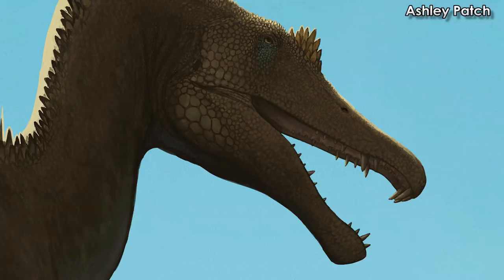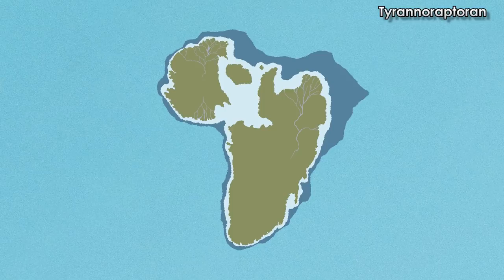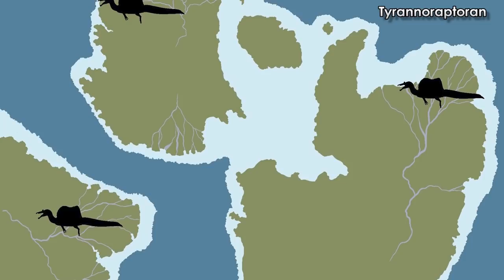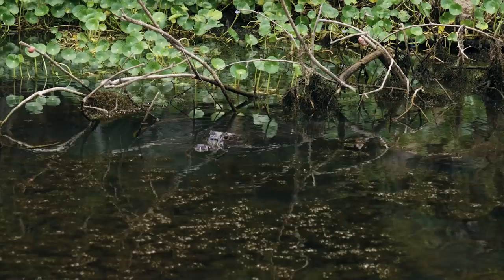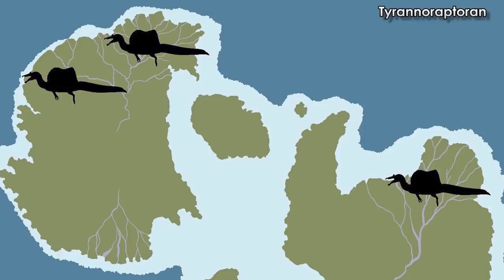The holotype and neotype being from different regions wouldn't inherently count them as separate animals. However, when these animals were alive, Africa was split in two — sure, there were islands between them, but they were effectively two unique land masses. This geographical range may mean nothing, especially since these animals are suggested to live in coastal deltas. Crocodiles travel hundreds or thousands of miles over a lifetime, so it's not out of the question. Still, it's noteworthy to keep the geographical separation of the two specimens in mind.